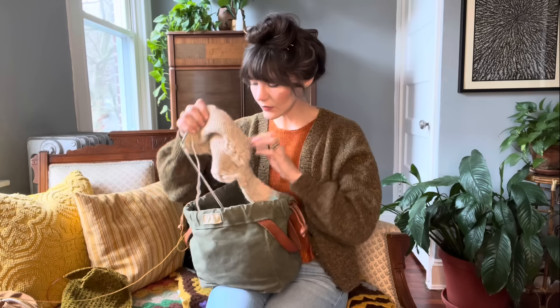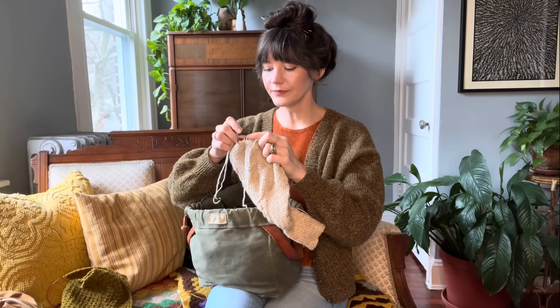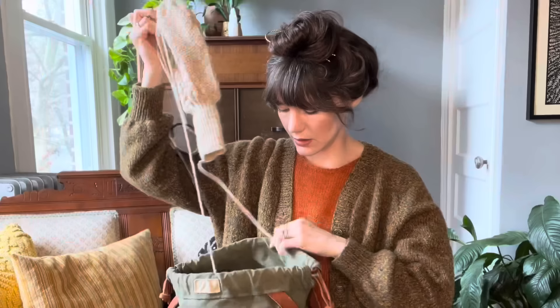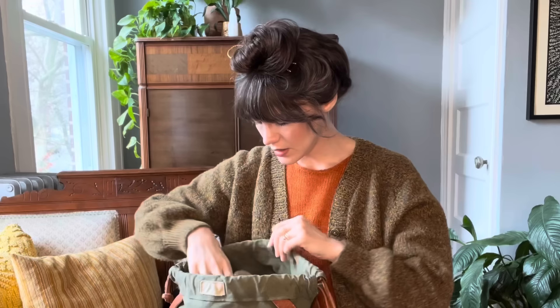Let's dive into what I've been working on. I'm going to review the projects on my needles. I might have knit a few rows on my second sleeve of the Chained Oblivion — this is a gorgeous cardigan design with an absolutely lovely cable. I don't know why I've been sleeping on this, except that I know I will be wearing it for a long while.